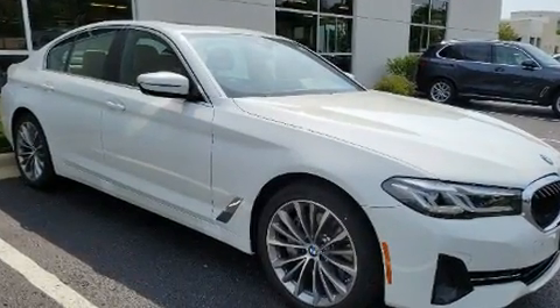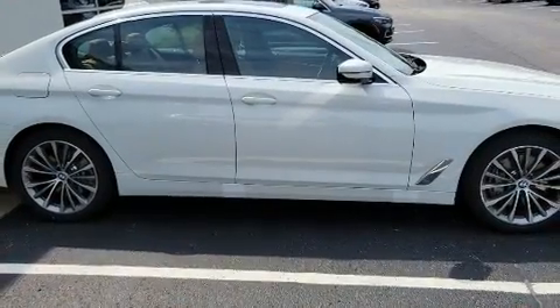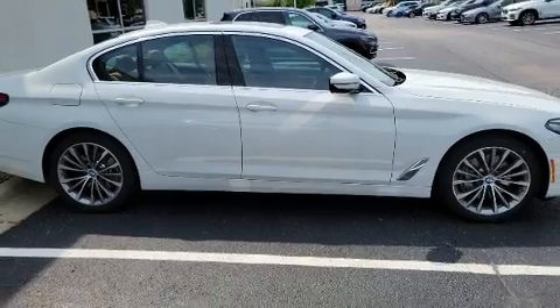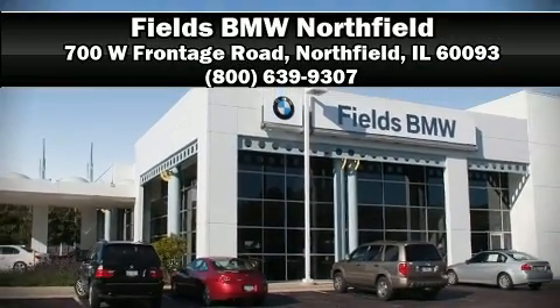This car was designed with safety in mind, allowing you to drive with even greater assurance. Come down to our dealership and allow us to demonstrate our commitment to excellence.